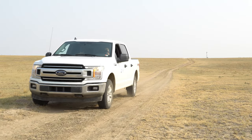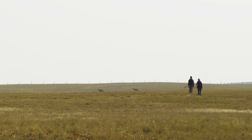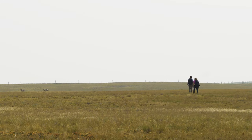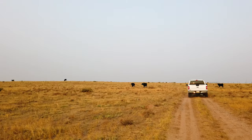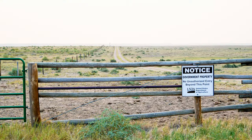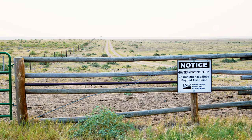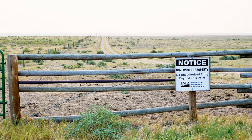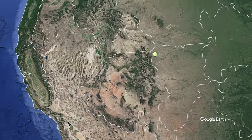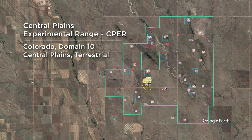To get a better idea of the types of data collected at a NEON terrestrial field site, let's take a tour of the Central Plains Experimental Range, or CEPR. This 65 square kilometer research site is hosted by the USDA Agricultural Research Service and is part of the Long-Term Agroecosystems Research Network. It lies within Domain 10 in northern Colorado, a grazed, short-grass steppe, High Plains ecosystem.